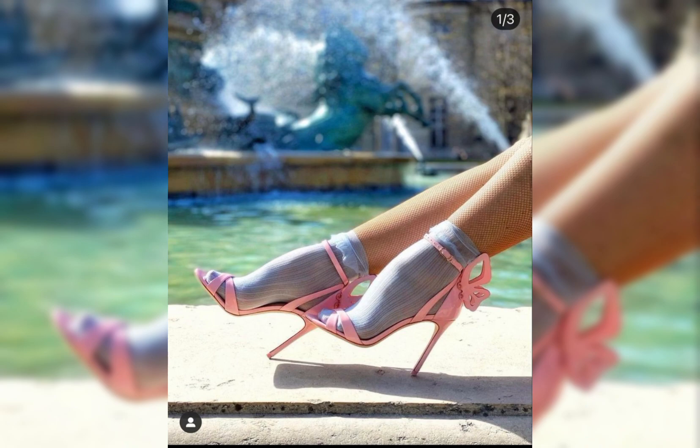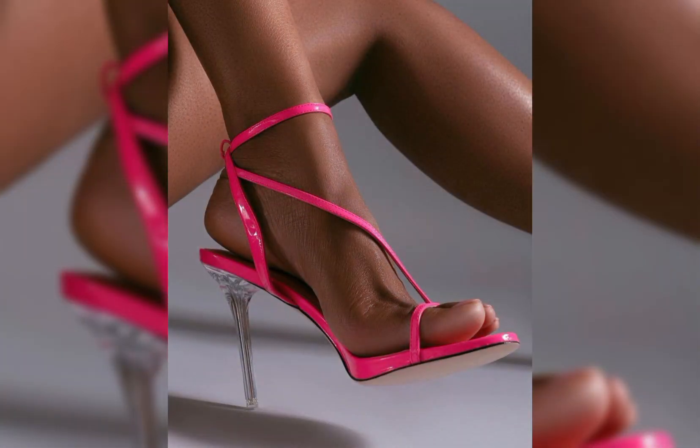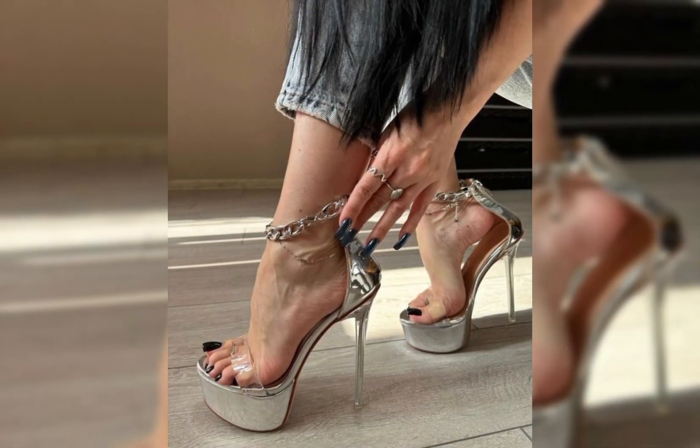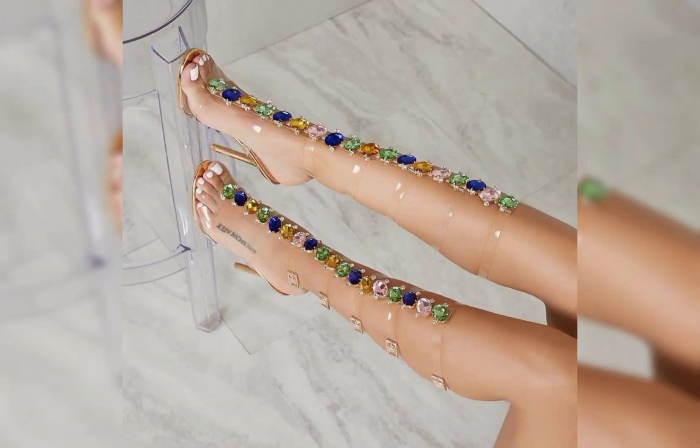So, there you have it — a comprehensive guide to high heels for women. I hope you found this information helpful and inspiring. Don't forget to hit that like button and subscribe to my channel.